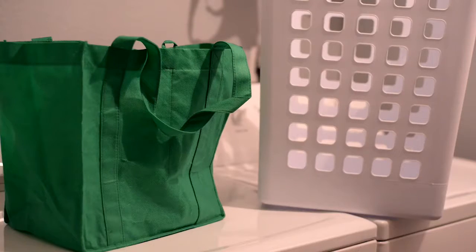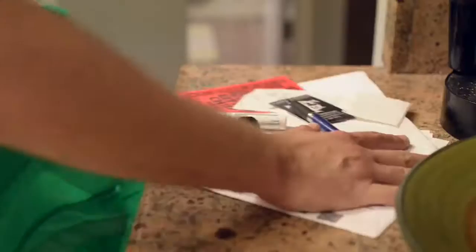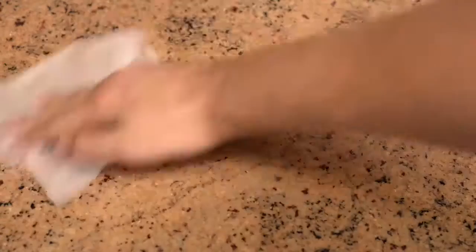First, grab a laundry basket or an unused tote bag and go through the house and collect things that are not intended for that space. Then wipe down all the visible surfaces with disinfectant wipes.